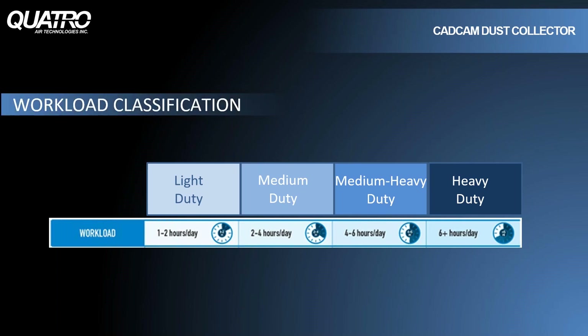For CAD-CAM applications, the selection process is fairly simple — it's based on workload. If you're only milling one or two hours a day, there's no need to spend the extra money on a larger unit with a brushless motor. But if you're milling four to five hours a day, you don't want to be changing undersized filter bags every second day or changing motors every six months. Having to replace filters or motors too frequently means downtime, loss of revenue, and increased operating costs. Determining the workload is key to choosing the right dust collector.